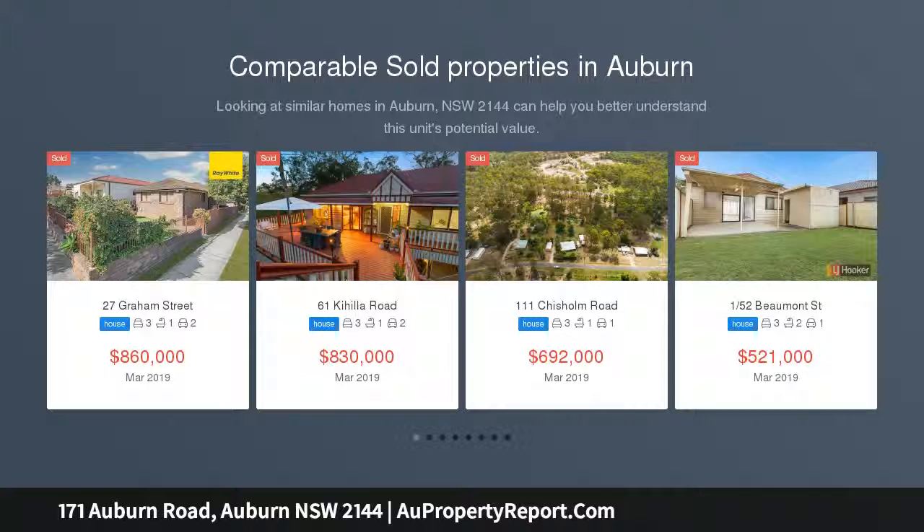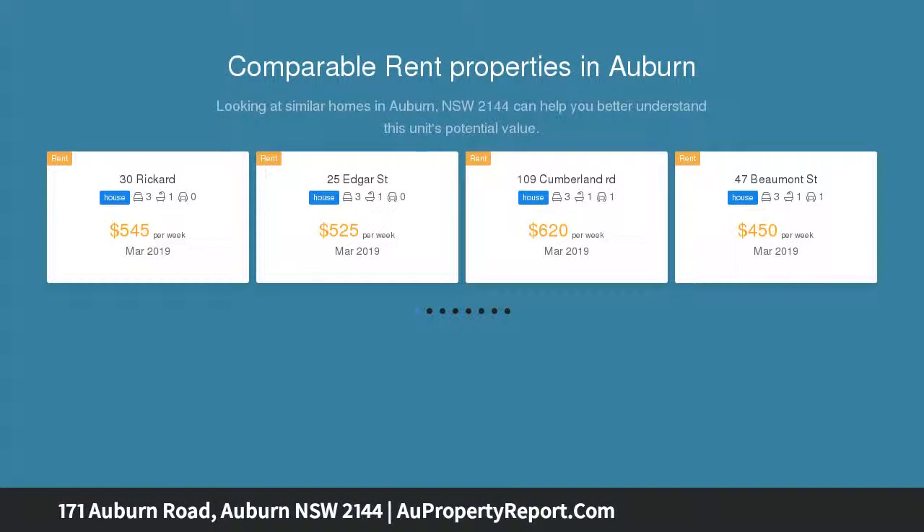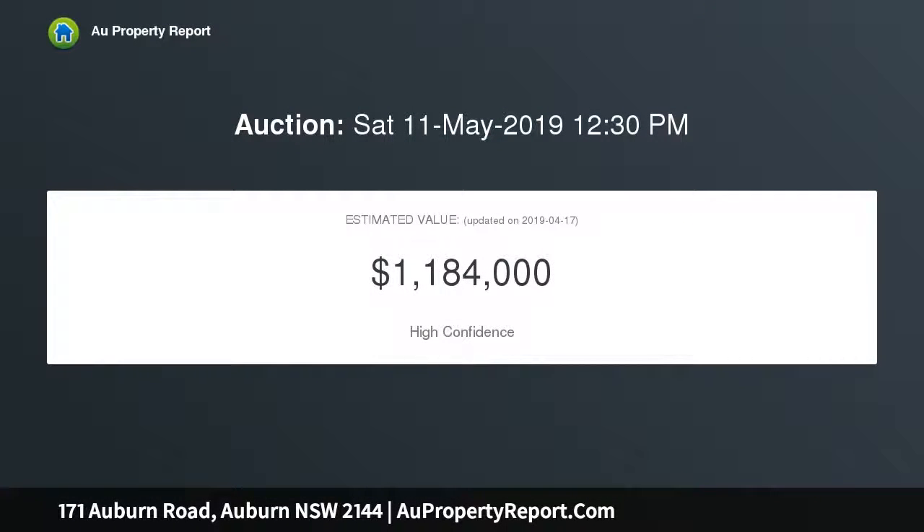In the same family for over 50 years, this solid well-maintained full brick home is in a prime location, with three good-sized bedrooms, large living and dining rooms, tidy bathroom, neat kitchen with gas cooking, and a separate workshop games room with its own bathroom.